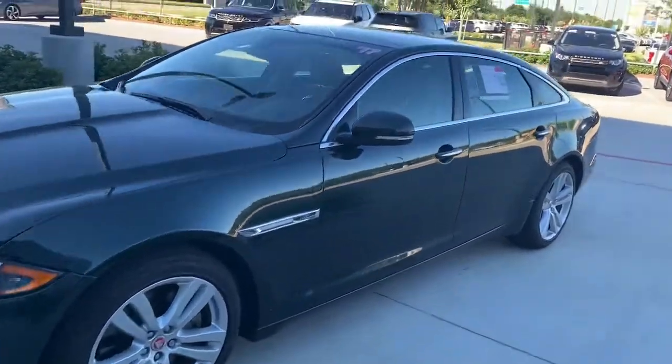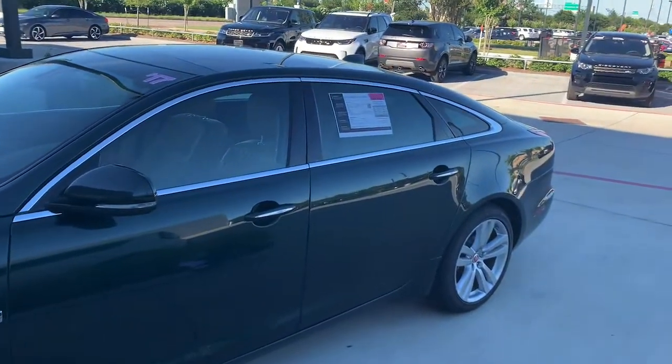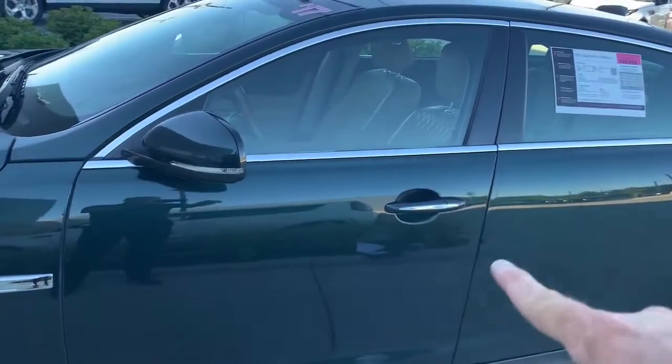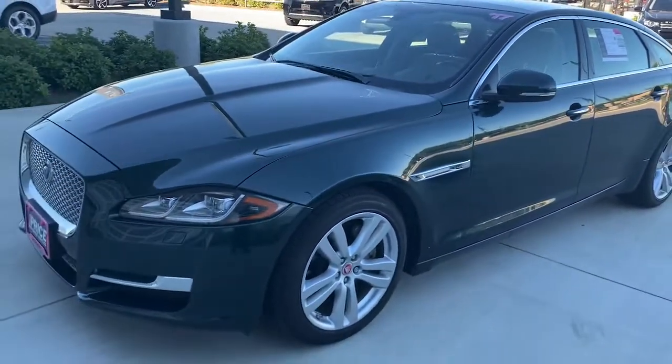If you look at the bright work around the windows, this looks like a coupe but it has four doors. See how the roofline just goes right into the back of the trunk. And then everything is an oval shape, which gives this car the appearance of actually being longer than it really is — just a gorgeous car.